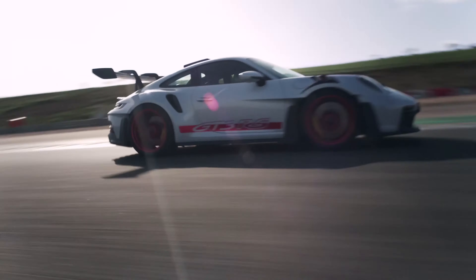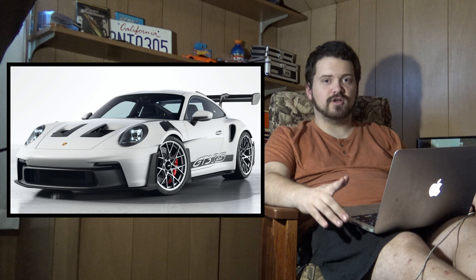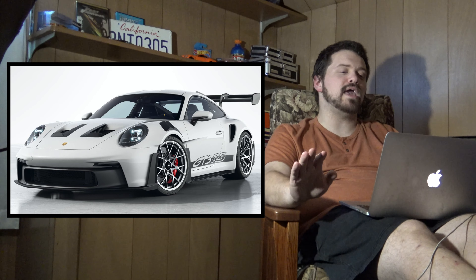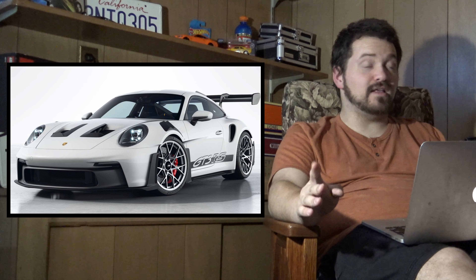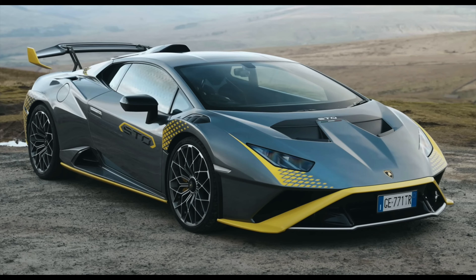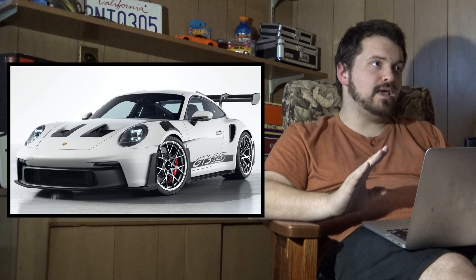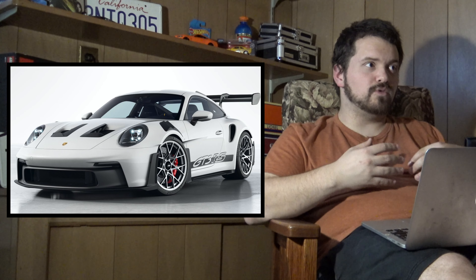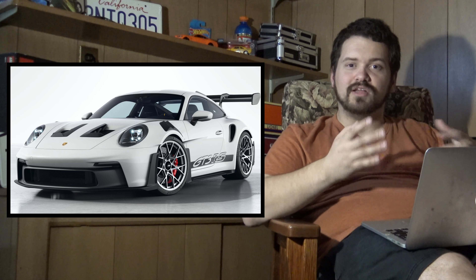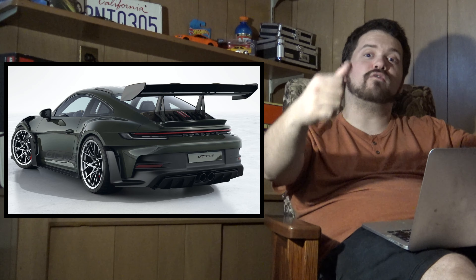Killer performance, which is obvious. You got that PDK 7-speed dual clutch — the best in the business, without a doubt. And I would even say, and this will make some people heated in the comments: even though I'm a Lamborghini fan as well, it looks better than the Huracan STO. Mainly because they've found a way to stay within road-worthy regulations by giving it that awesome race car wing slash spoiler.